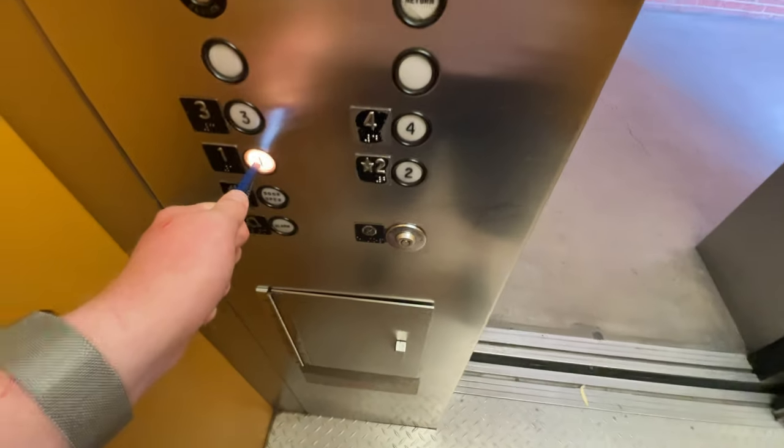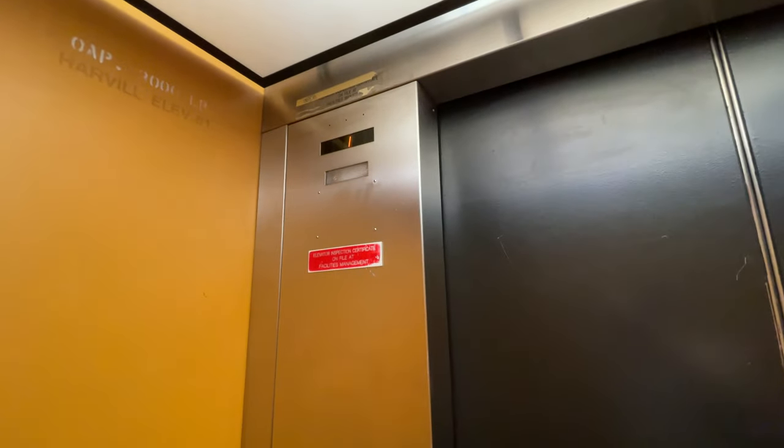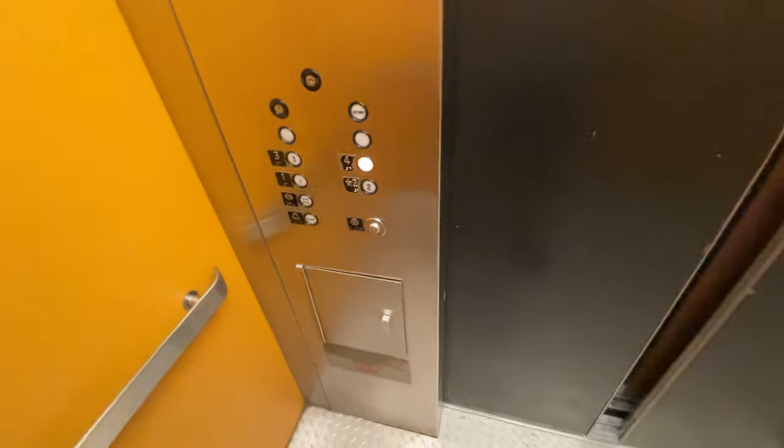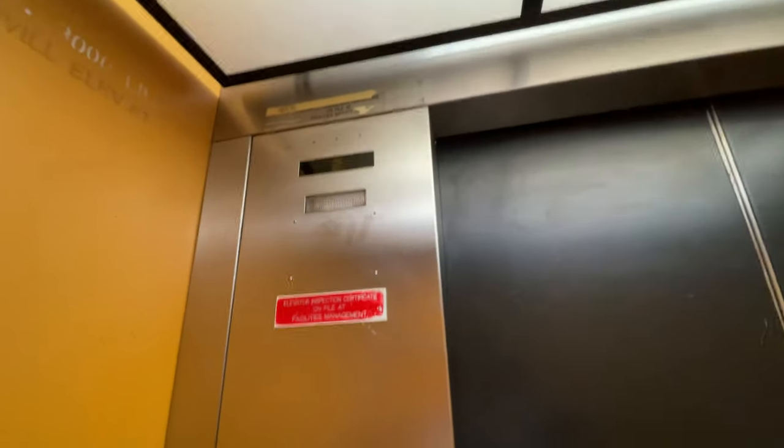Let's go down to one. It might be traction. Let's go see where it is. Let's go to four. It's bottom drive traction.